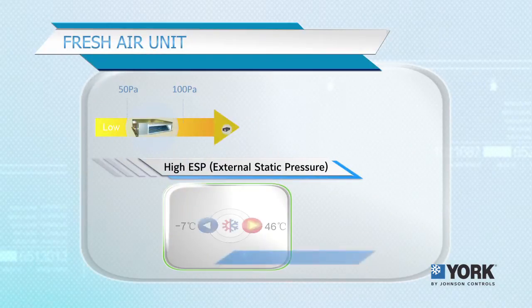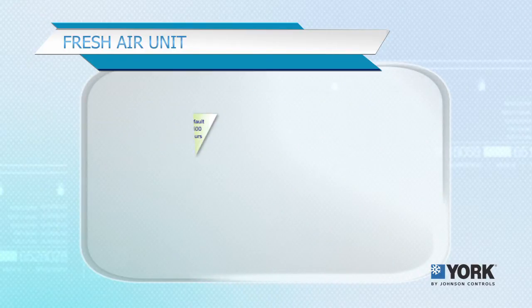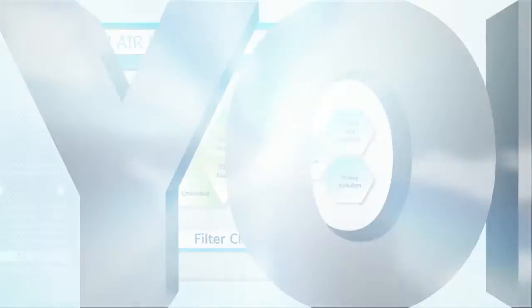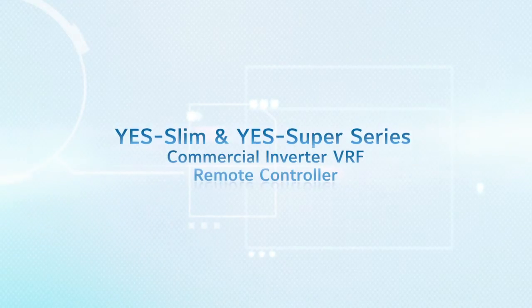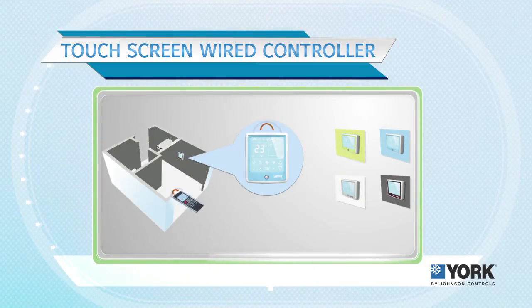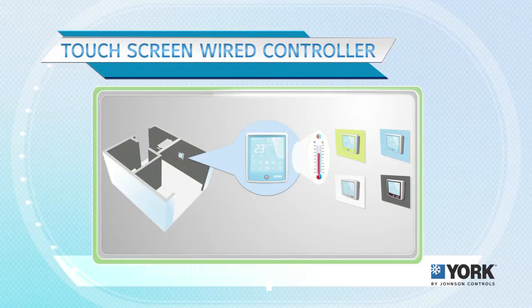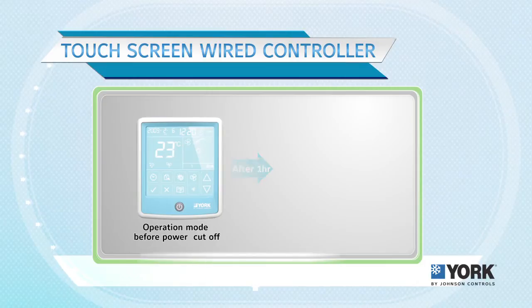For better air circulation, the system automatically alerts when the air filter needs to be cleaned. A touch screen wide controller is available, with various options to match different interior designs. Wireless remote control is also available, along with room temperature detection. The automatic function recovery resets to the latest setting after a power outage.